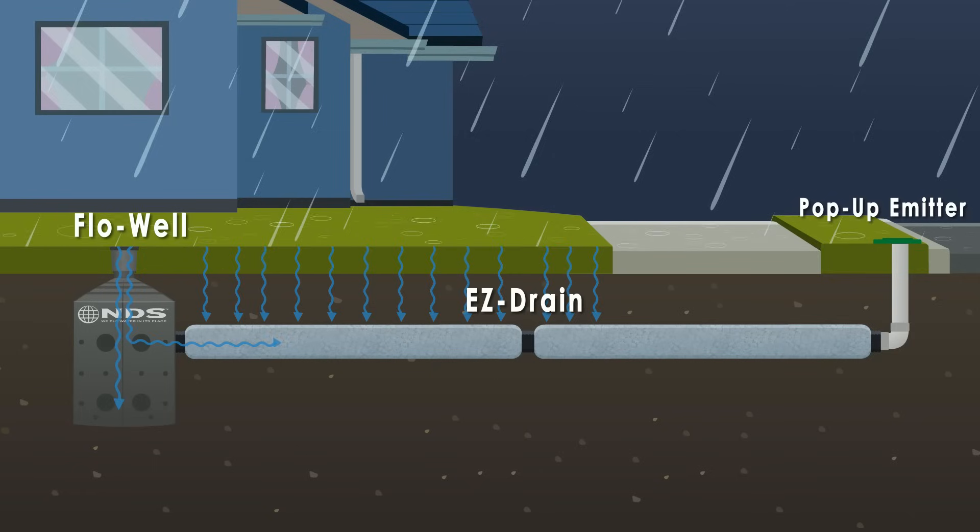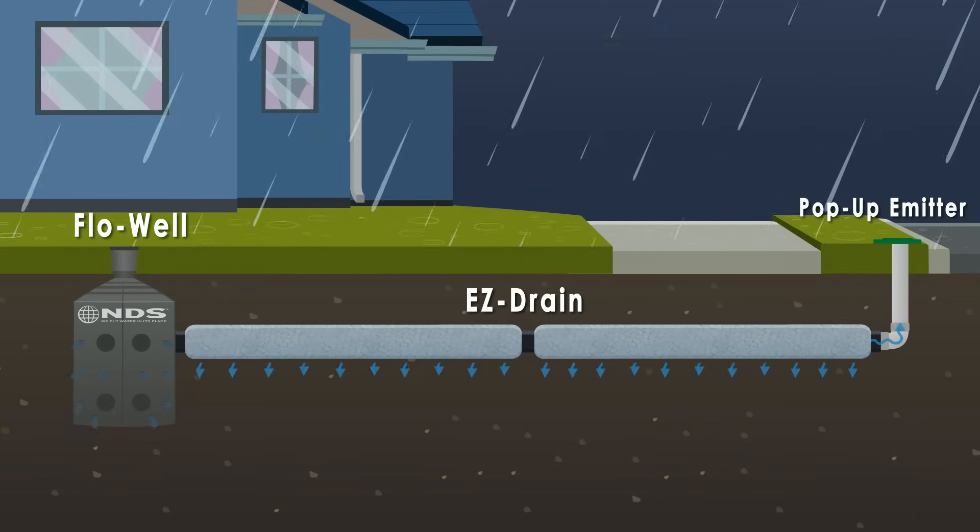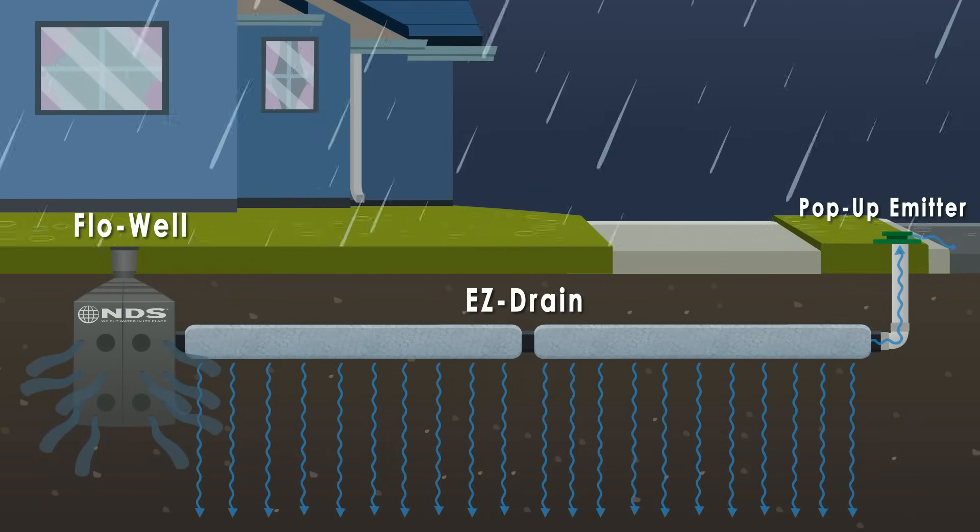Installing an NDS drainage system such as FlowWell and EZDrain can prevent neighbor runoff from damaging your property by capturing and retaining excess surface water before allowing it to naturally percolate into the ground away from your home.